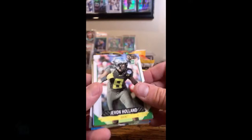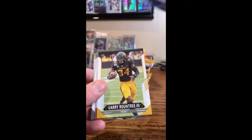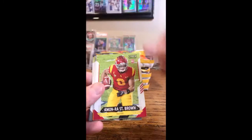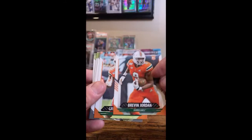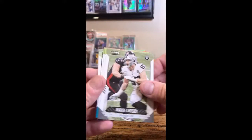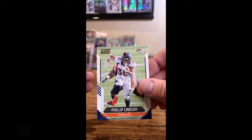Javon Holland — he'll go to the Dolphins. Michael Carter — he'll go to the Jets. Larry Roundtree, Chargers I believe. Monrae St. Brown — that is the Lions. Brevin Jordan, Texans. Rousseau — that'll go to the Bills, I believe. Max Crosby, Raiders. Xavier Howard, Dolphins. Patrick Peterson, Cardinals. Curtis Samuel, Panthers. George Kittle, 49ers. Phillip Lindsay, Broncos.